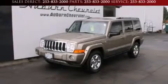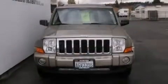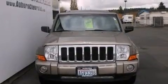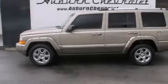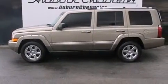This is a 2006 Jeep Commander, a vehicle with safety, comfort, and space. It has a 5.7-liter, eight-cylinder engine, a five-speed automatic transmission, and four-wheel drive.